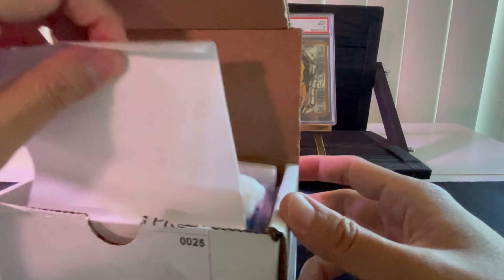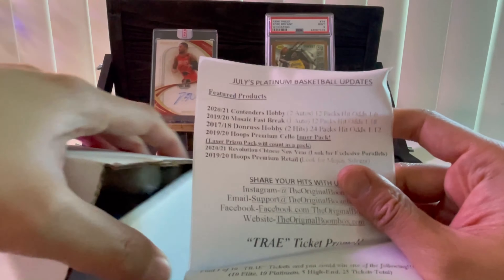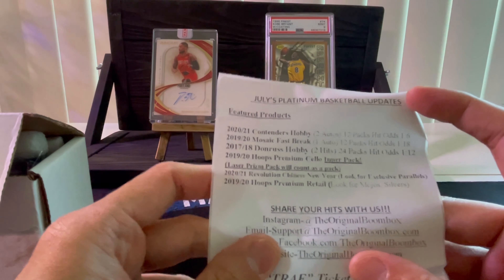Here's the list of what you get: 2020-2021 Contenders Hobby — chance there's two auto orals in the series, 12 packs, hit odds one out of six. Then you have a 2019-20 Mosaic Fast Break, 12 packs, hit odds 1 in 18. 2017-2018 Donruss Hobby, 1 in 12 hit ratio. Then 2019-2020 Hoops Premium Solo inner pack. Then a Revolutions Chinese New Year where you're looking for those power parallels, and then 2019-20 Hoops Premium Retail. That's what you get in this box. They have various tiers — platinum and two others — I took the middle-of-the-road one.